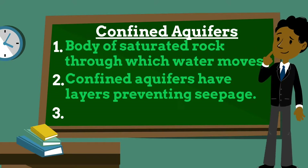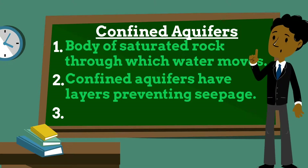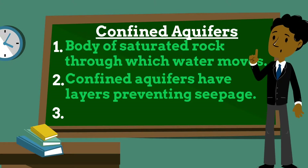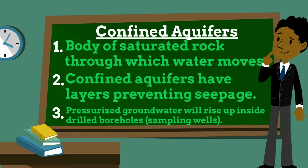Instead, water seeps into confined aquifers from farther away where the impermeable layer doesn't exist. They are usually deeper under the ground than unconfined aquifers, and the relatively impermeable rock or clay layer limits groundwater movement into or out of the confined aquifer. Groundwater in a confined aquifer is under pressure and will rise up inside a borehole drilled into the aquifer.